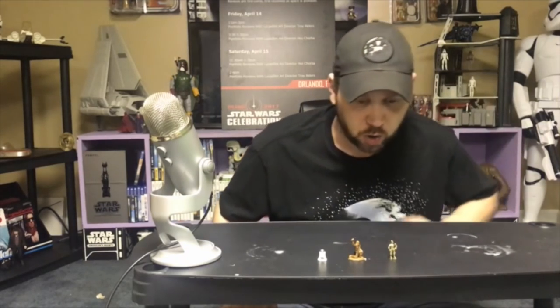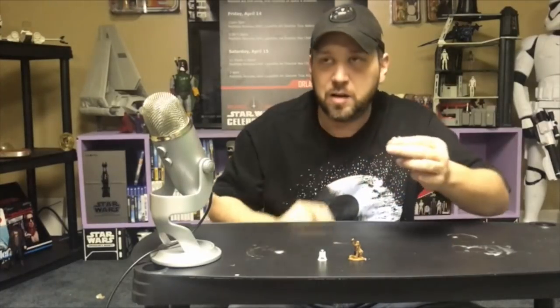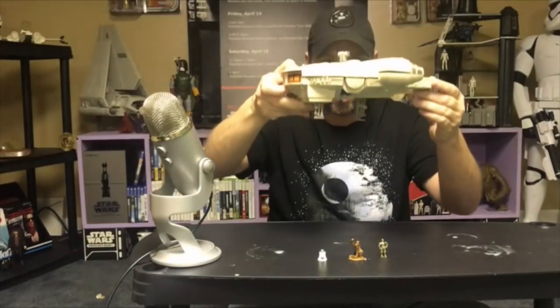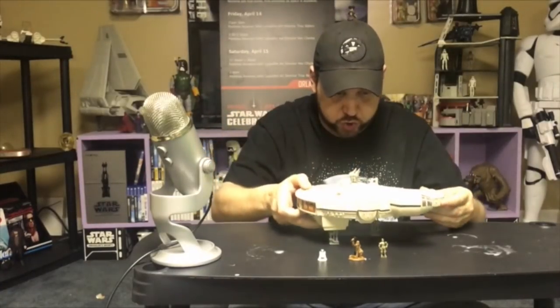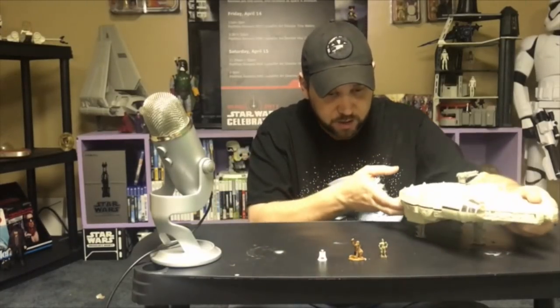They're so small and they're so cute. But I can't just play with action figures. It's a mini Millennium Falcon, just like Han Solo had in the movie Star Wars. Thank you Kenner, this is so much fun.